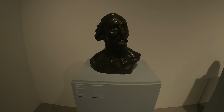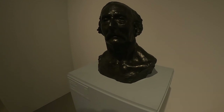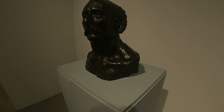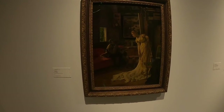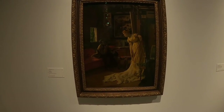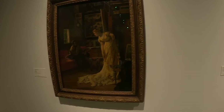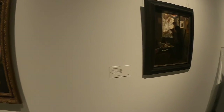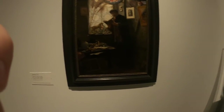Here we have a bust by the French sculptor Auguste Rodin, who was one of the most famous sculptors of the similar period. Along the rest of the gallery we have several pictures of 19th century interiors, and you can see how many luxury goods were beginning to become more commonplace due to trade expanding throughout the world.